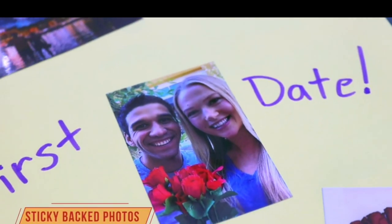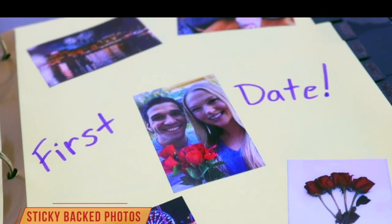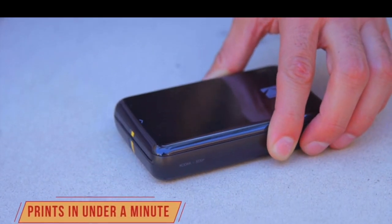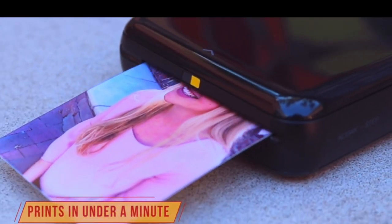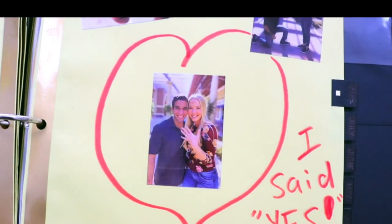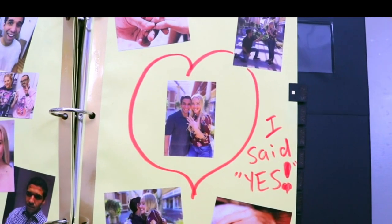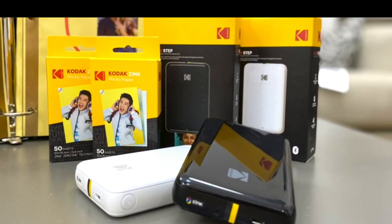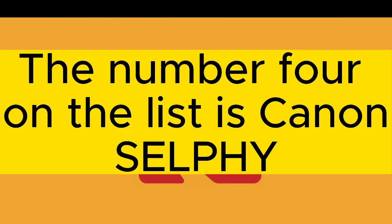Package includes: Kodak Step Instant Mobile Photo Printer, Micro USB Charging Cable, Starter Pack of Kodak Zinc Photo Paper, Quick Start Guide, and Limited Warranty. Amazing Zero Ink Technology — Zinc innovation eliminates the need for pricey ink cartridges, toners, or ribbons. The 2x3 sticky-back paper with embedded dye crystals delivers high quality, durable, affordable, beautifully detailed prints that are resistant to moisture, rips, tears, and smudges.